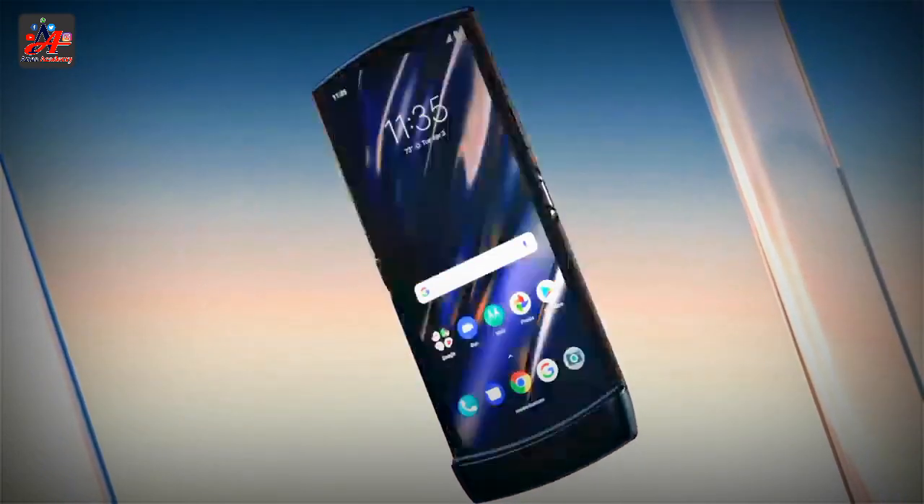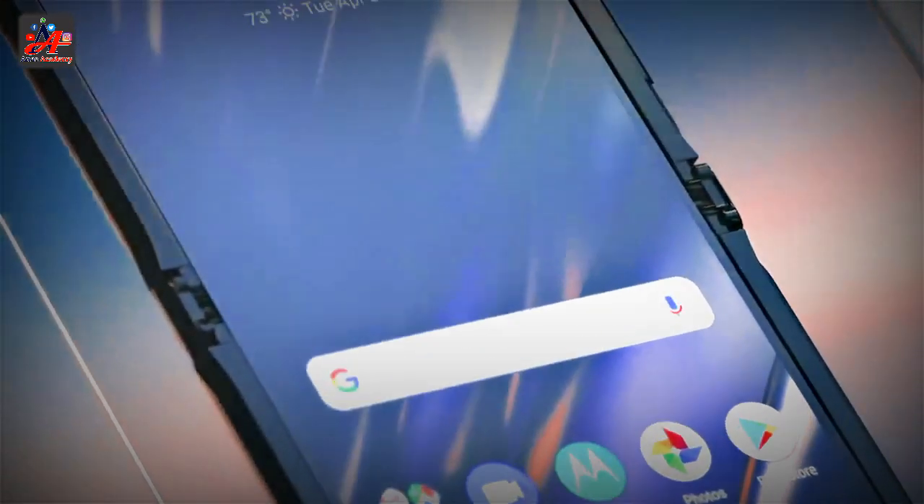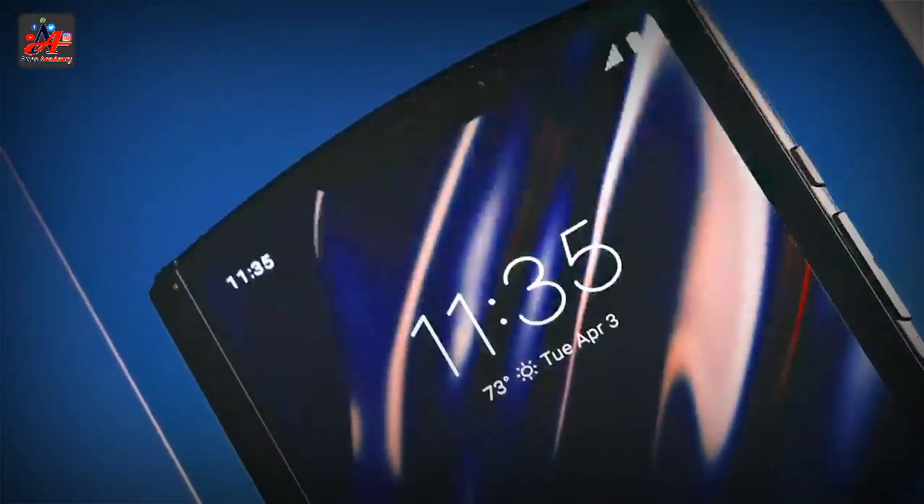However, Razr 2 sales were not as good as the original V3 series, with consumers moving to competing products.